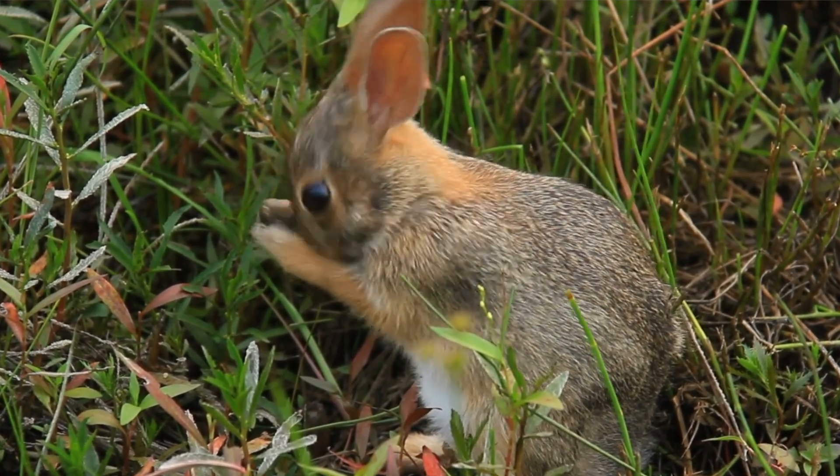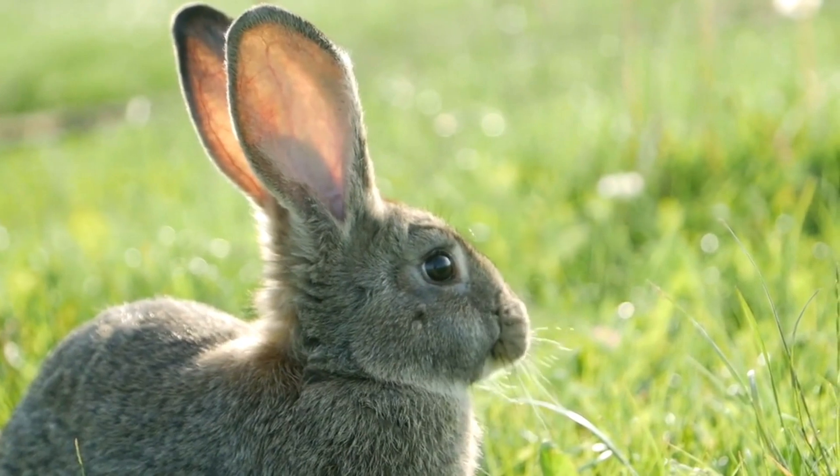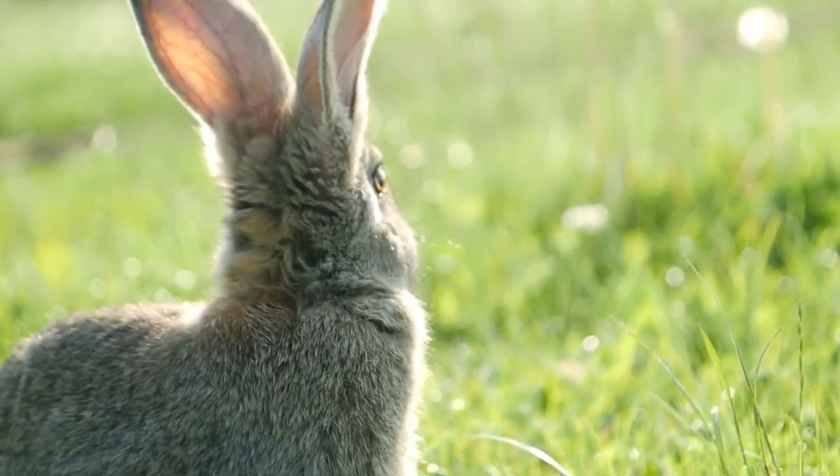They have a dish-shaped pinna, which is the external ear, which funnels sound into the ear canal — kind of like a satellite dish. Especially since they can swivel their ears up to 270 degrees.